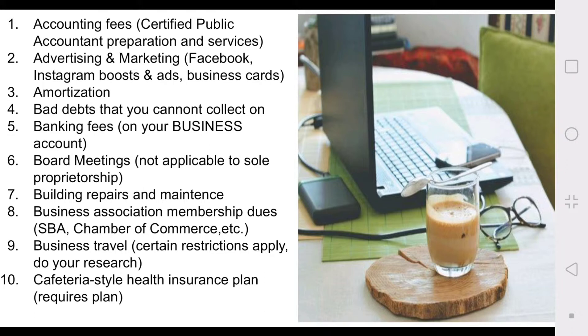Any type of method you're using online to boost your sales, even physical products like business cards — advertising and marketing are tax write-offs. Keep the receipts: keep your physical receipts, keep your email receipts, any type of invoices that you get in your email — keep track of those.